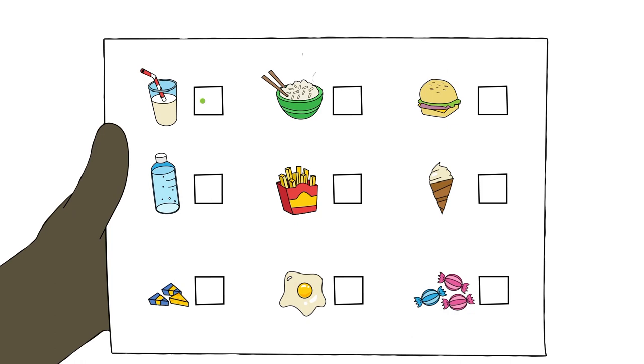Ben feels tired a lot of the time and he has to sleep in the day. His nurse says this is normal and he will get stronger every day and be able to do a bit more. Ben's hair starts to grow back after a few months. Sometimes hair can look a bit different when it grows back.